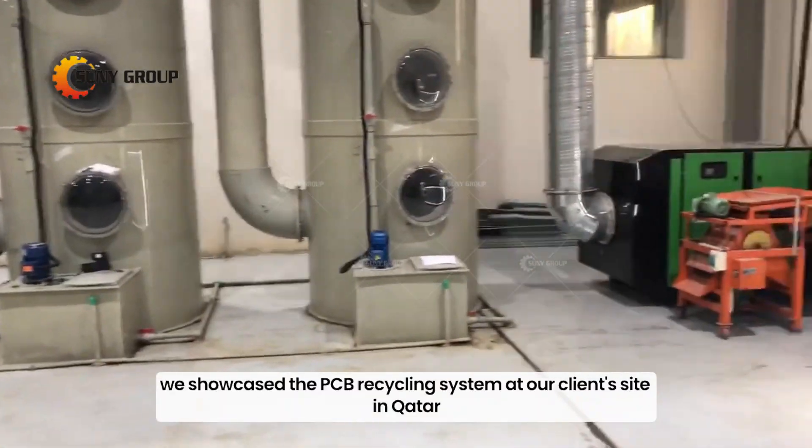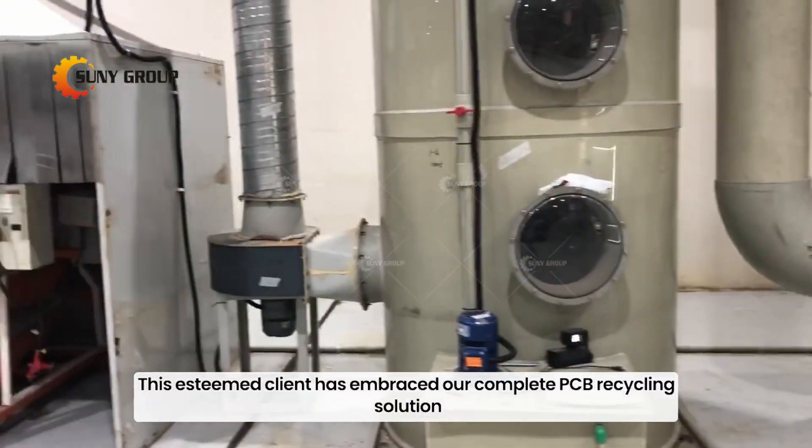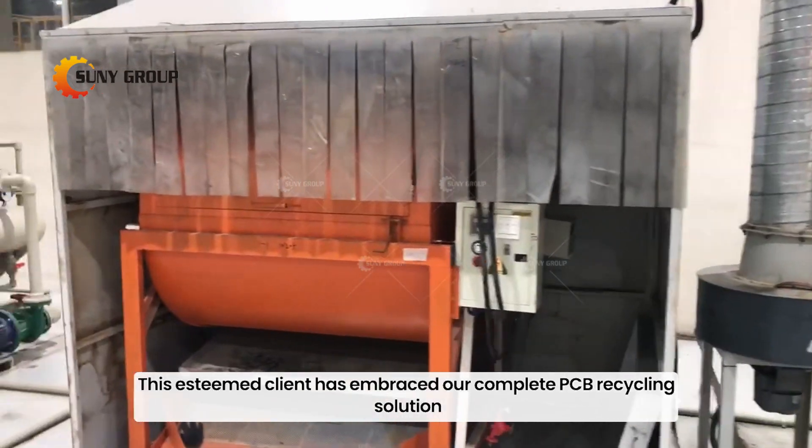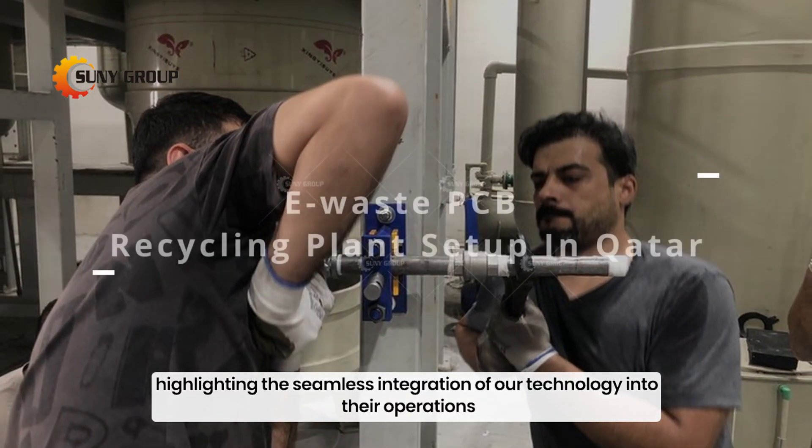Today we showcase the PCB recycling system at our client's site in Qatar. This esteemed client has embraced our complete PCB recycling solution, highlighting the seamless integration of our technology into their operations.